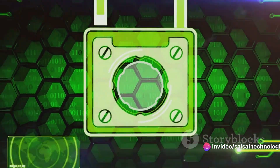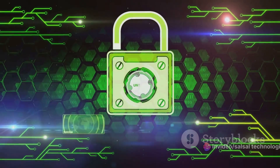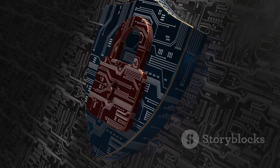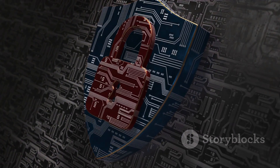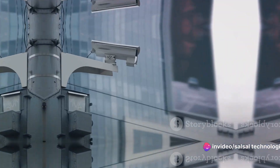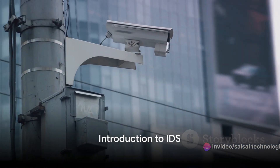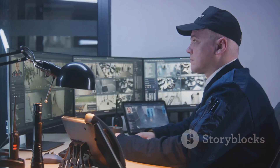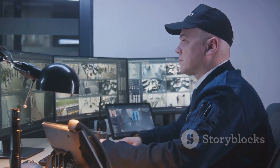Today we're going to delve into the fascinating world of intrusion detection systems, or IDS and honeypots — tools that serve as our digital knights, guarding the fortress that is our data. In today's digital world, the security of our systems is more critical than ever. This is essentially what an intrusion detection system, or IDS, does.